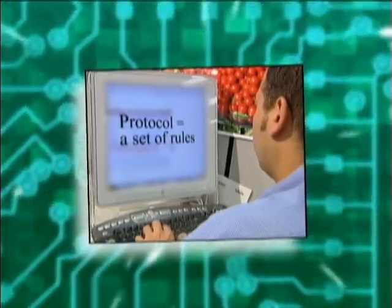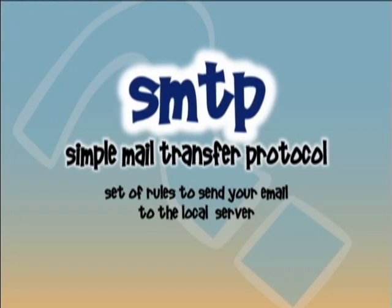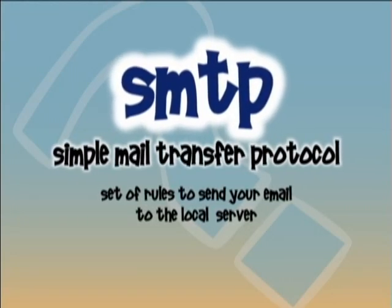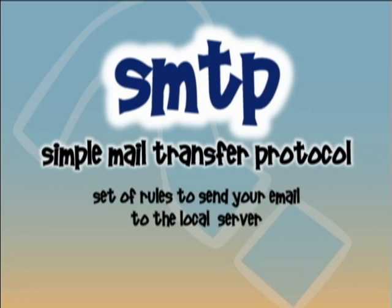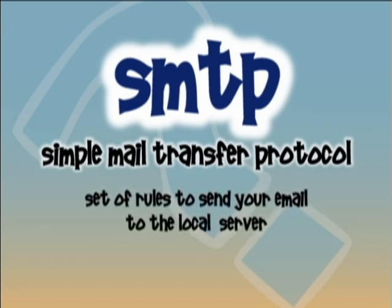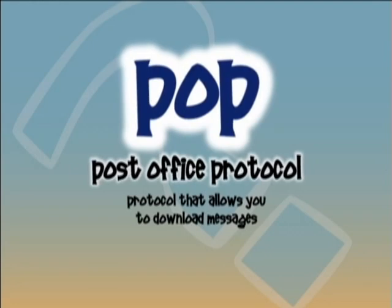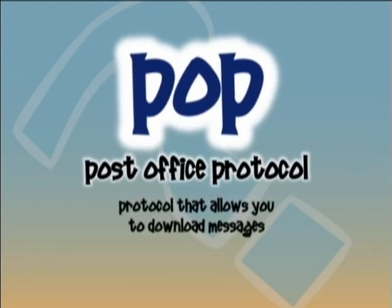All of this happens thanks to protocols — simply a set of rules. One is called SMTP, which stands for Simple Mail Transfer Protocol. That's the set of rules designed to send your email to the local mail server. The other is called POP, or Post Office Protocol, which is the actual protocol that allows you to download the messages.